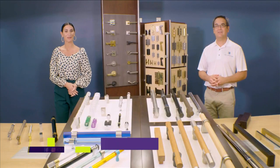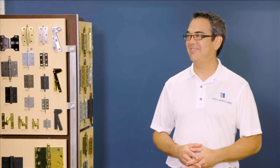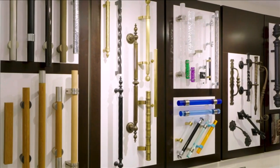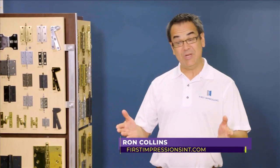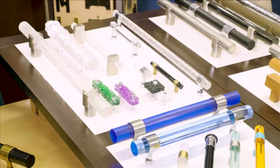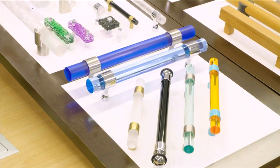Welcome back to SoFlo Home Project. I'm Elena Capra, and we're here at First Impressions International with Ron Collins. Before the break, we looked at an array of what you've got here, but I thought it would be fun to focus on some trends we're seeing in cabinet and door hardware. Absolutely — we've got plenty. I think one of the biggest trends are the acrylics, which are trending very strong from homeowners as well as business customers.